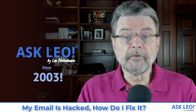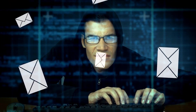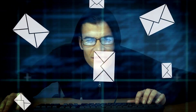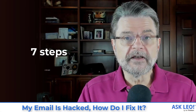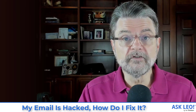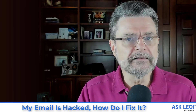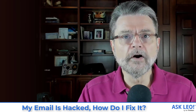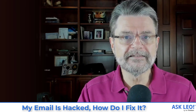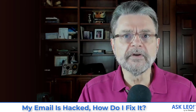The scenario is pretty simple. One reason or another, you've determined that your email account has somehow been compromised. What do you do next? I'm going to give you the seven steps quickly to start with, so you can get off and do those things if you need to. But I do want to go into each of those steps in a little more detail, because they are not necessarily as simple as one might think. If your email is hacked, here's what you need to do.